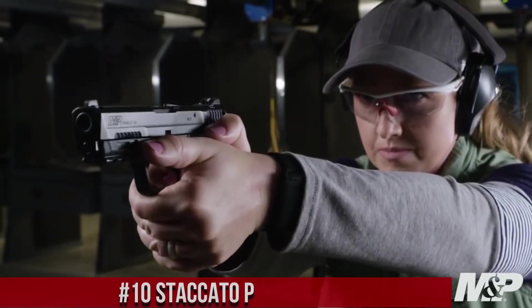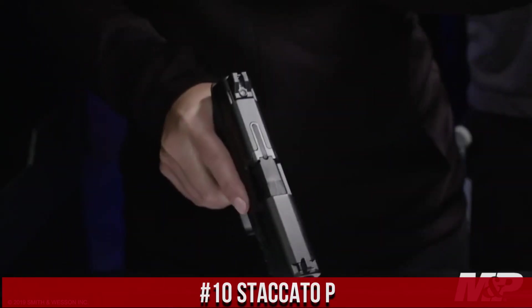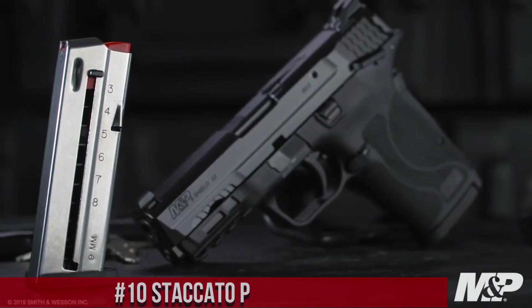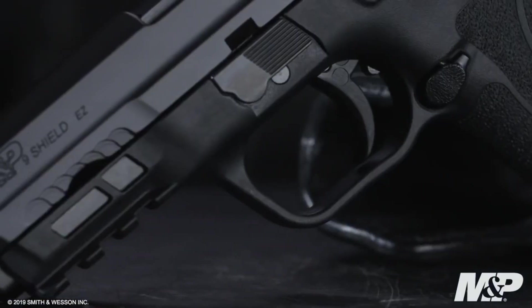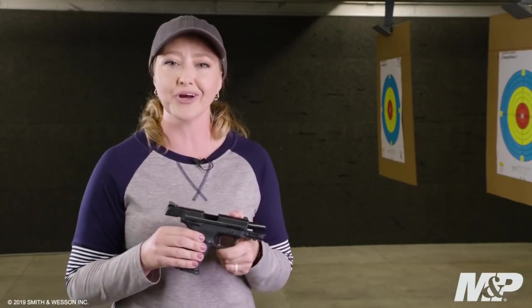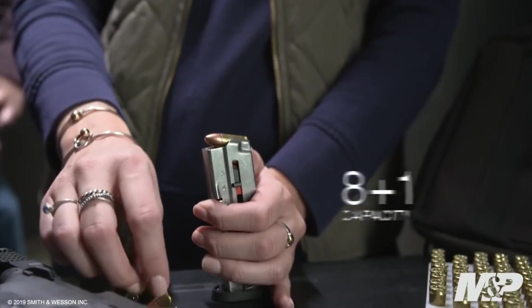Number 6: Smith & Wesson M&P9 Shield EZE M2.0. A pistol designed for ease of use and optimal performance. Engineered with the shooter in mind, this 9mm handgun features a simple and intuitive slide operation, making it ideal for those with limited hand strength or dexterity. The M&P9 Shield EZE M2.0 boasts an ergonomic grip with textured panels, ensuring a comfortable and secure hold for confident control.